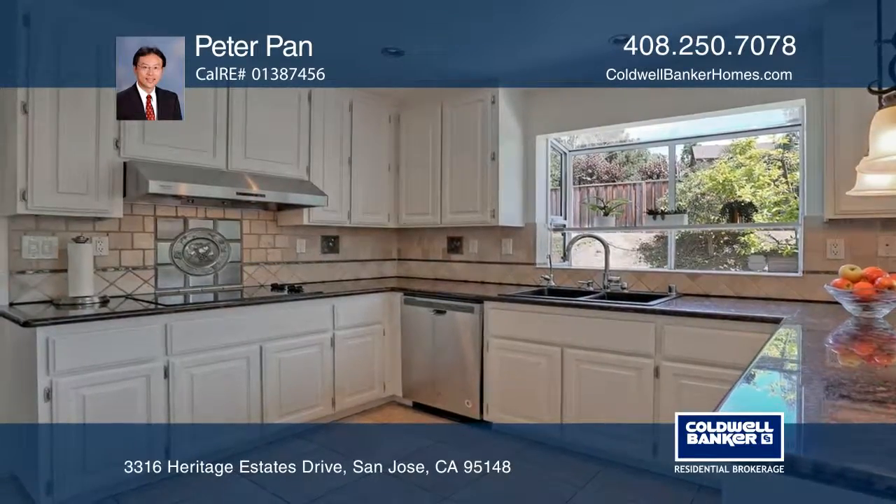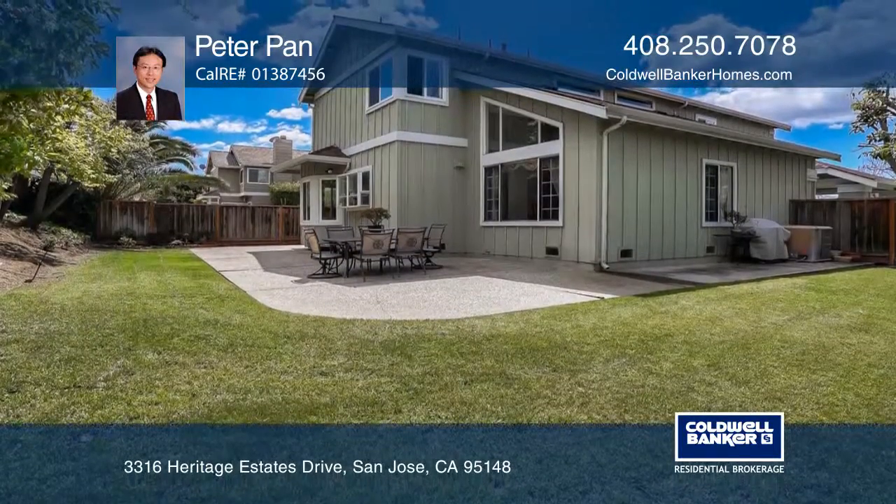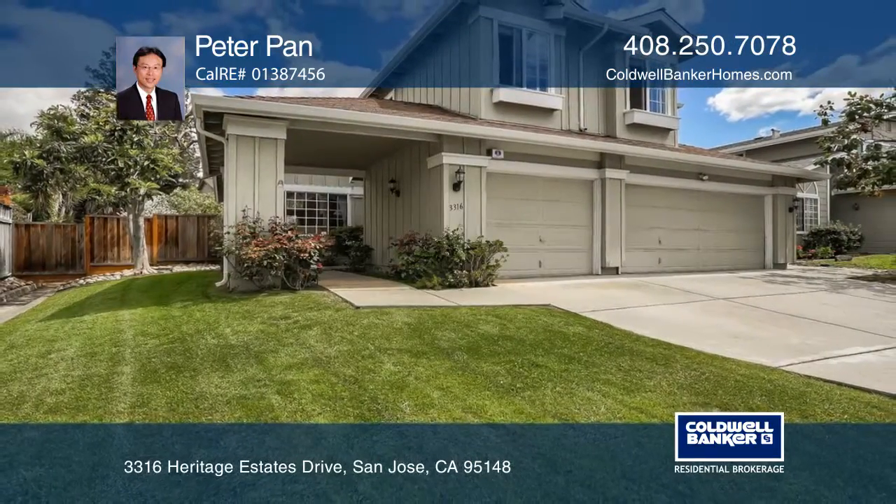Additional features include hardwood floors downstairs, fresh interior paint, and dual pane windows. Contact Peter Pan for more details.